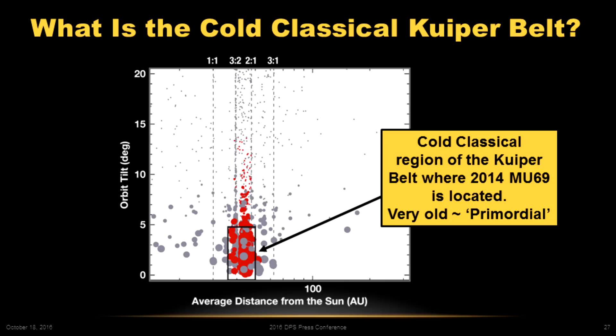Its orbit is about 45 AU out, and it's a very low inclination, low eccentricity orbit. This puts it in a class of objects called the cold classical Kuiper Belt. When we say cold, it's very cold out there because the sun is so faint, but what they're meaning is dynamically cold. There are hot objects that have had their orbits disturbed and kicked up by gravitational interactions with other planets. The cold classical Kuiper Belt refers to those objects with low inclinations and low eccentricities.